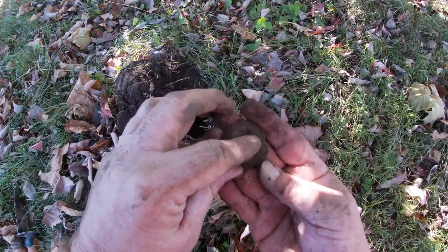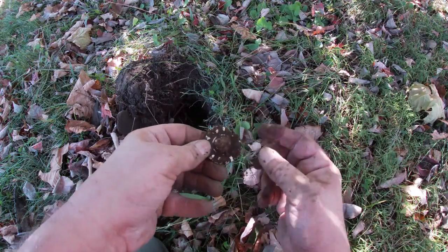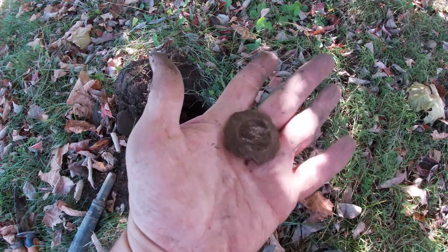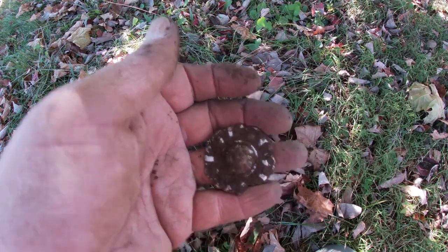Finally some old stuff way down deep here — broken, but it looks like a beautiful old bridal rosette. I'll clean that up, you'll see it right here. Outstanding — on to the next.